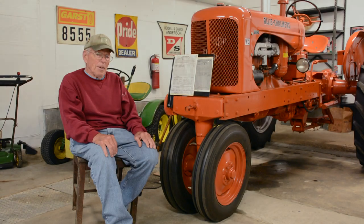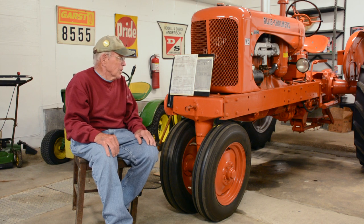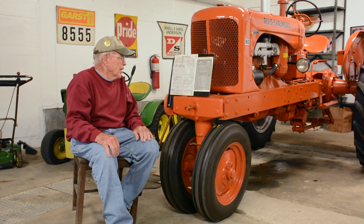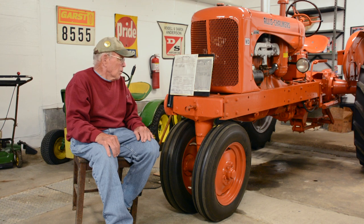This tractor was purchased by my Uncle Alvin, and the date on the bill of sale, which I've got right here, is January 15, 1952. It was delivered in 1952, but it's a 1951 serial number. So I have the bill of sale, and the total purchase price is $2,420.